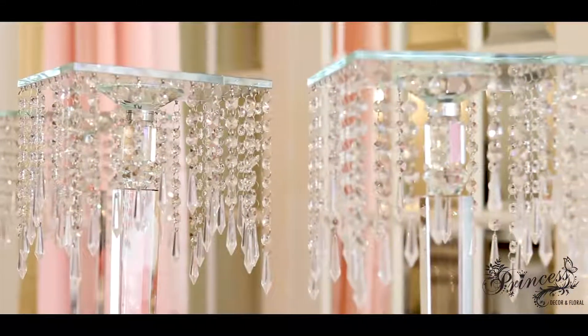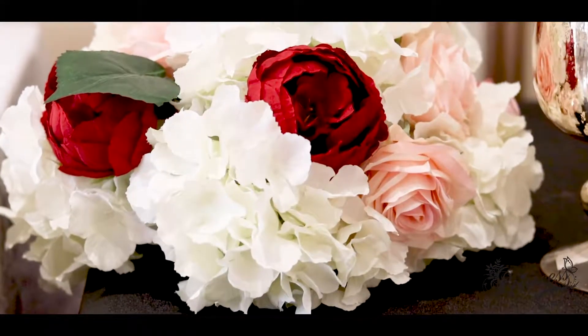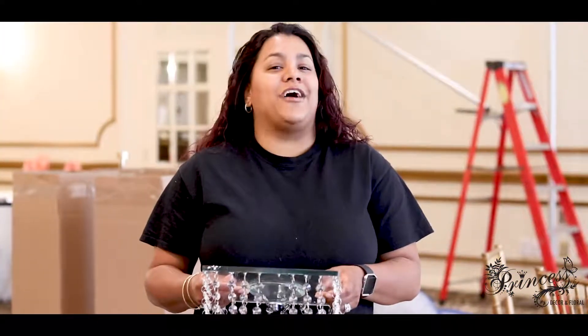The beautiful thing about this venue is that it's very well decorated, so we actually don't need to do too much in order to accentuate the beauty of the actual venue. What we're adding today is a lot of crystal, a lot of candle, and a lot of floral — so stay tuned for the after.